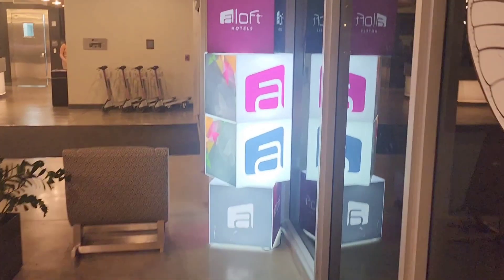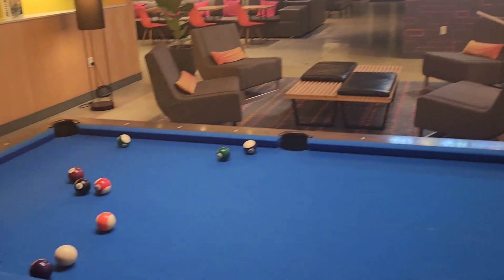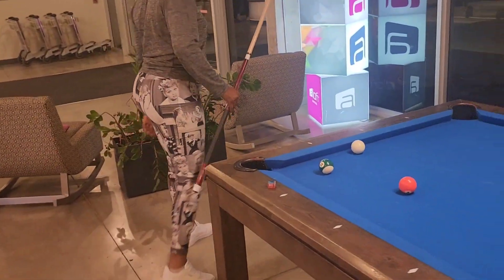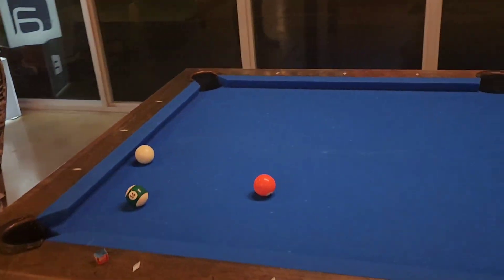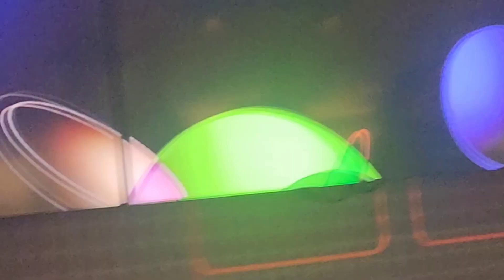She got solids and I got stripes. Hello everyone, this is Mrs. Williams — my husband has me coming out here. We are at the Aloft and he wants me to take a video of the pool area, so let's go check it out.